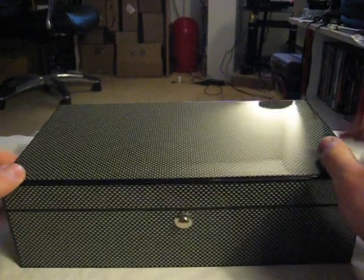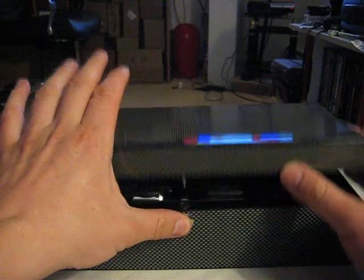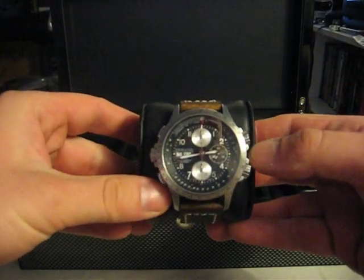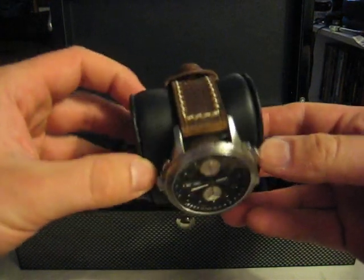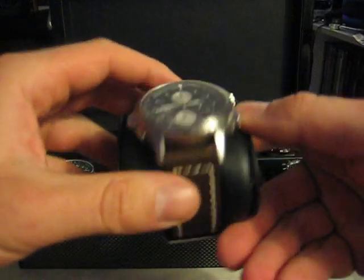Nice little carbon fiber box where I keep them in. So, here we go. First watch is my Hamilton X-Wind. Nice little watch, an automatic, with an aftermarket leather strap on it.